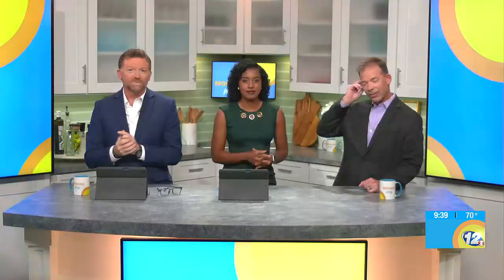What causes hail? That's one thing — when you're having an outdoor cookout or whatever, you don't want that around. No, you do not.